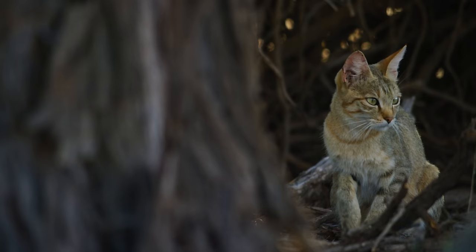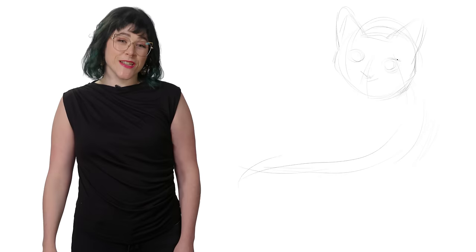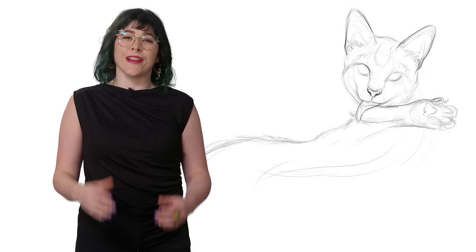The African Wildcat. I'm Danielle Defoe and you're watching Animal Logic. The African Wildcat is a solitary predator who somehow managed to make a truce with humans, an event that led to one of the most enduring symbiotic relationships in history.